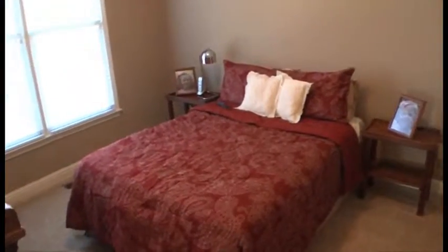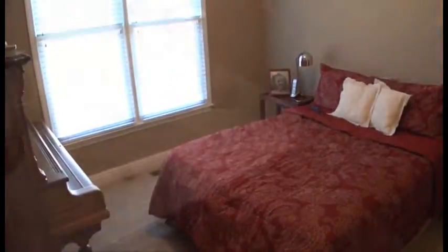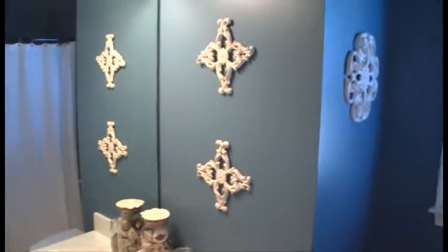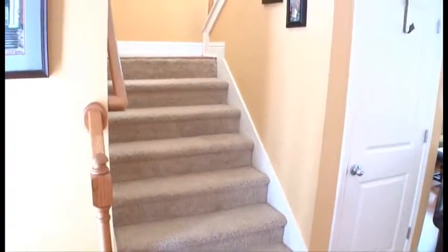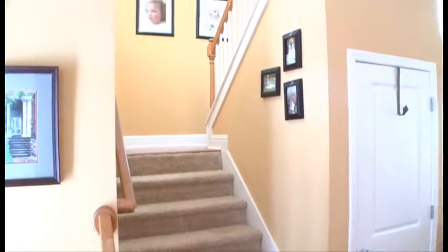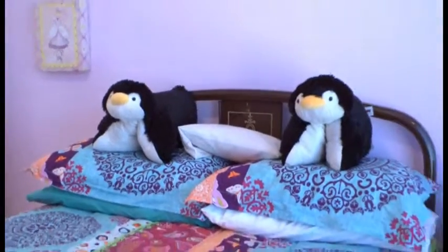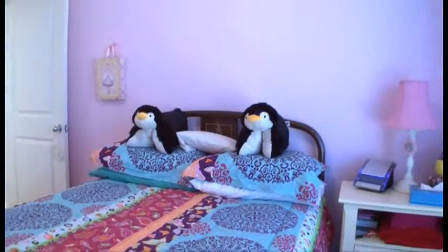There is a guest bedroom and a full bath on the main level. Upstairs are three more bedrooms and two full baths. The secondary bedrooms are good sized and have plenty of closet space.